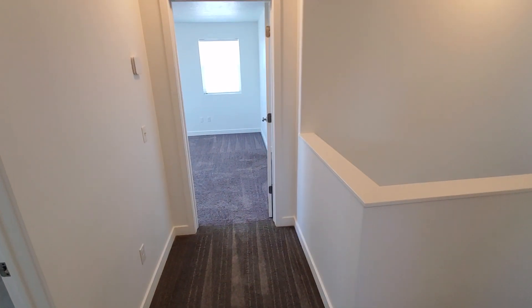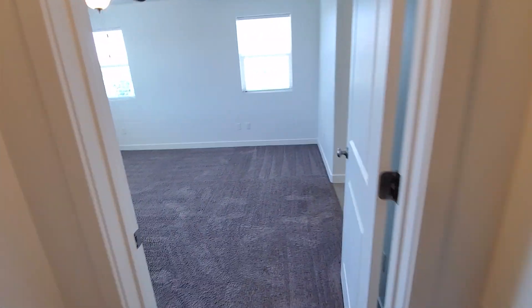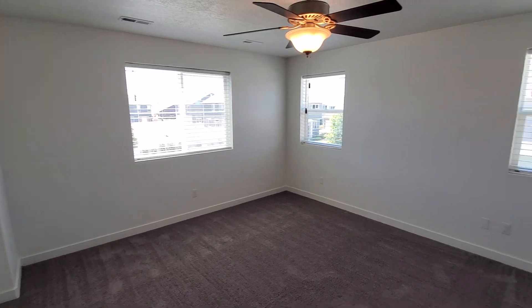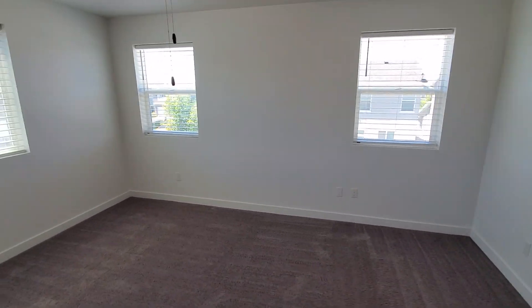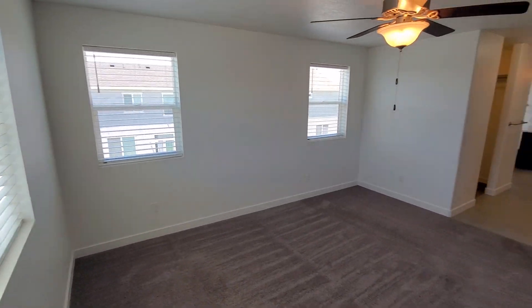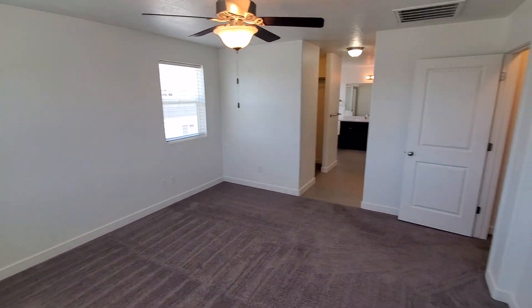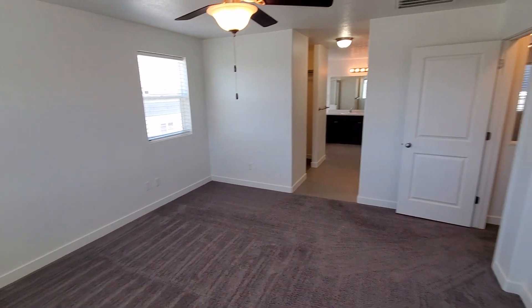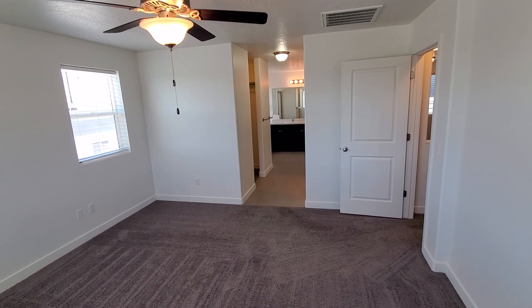Just to the right, we've got the master bedroom — a nice big bedroom with plenty of windows and natural light.